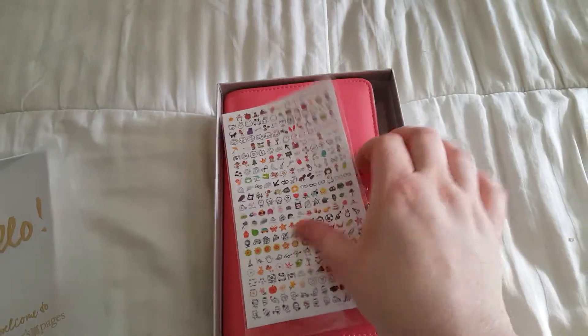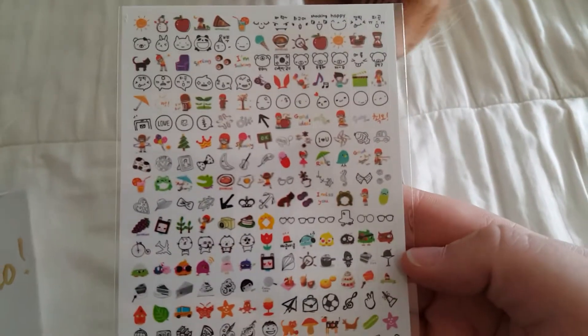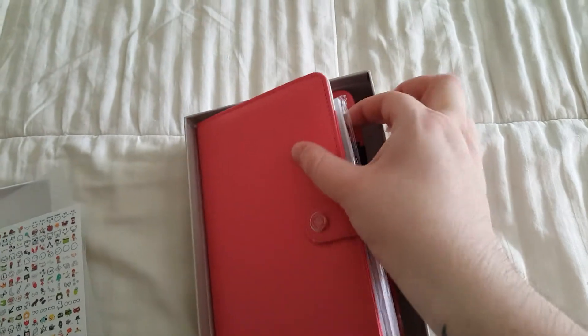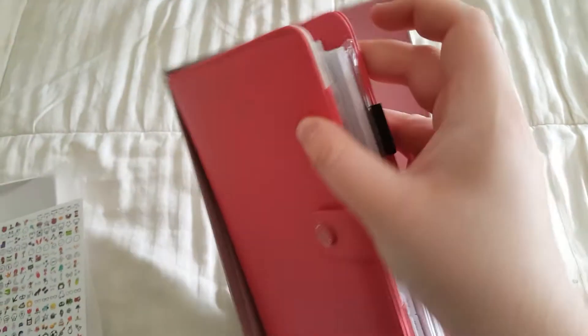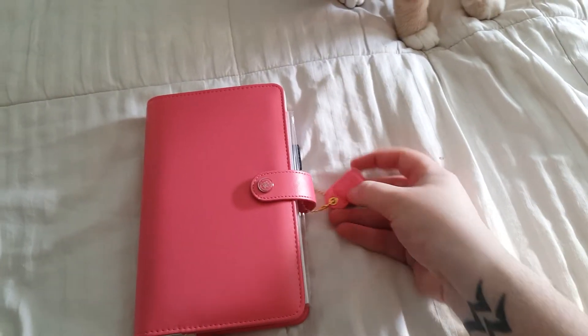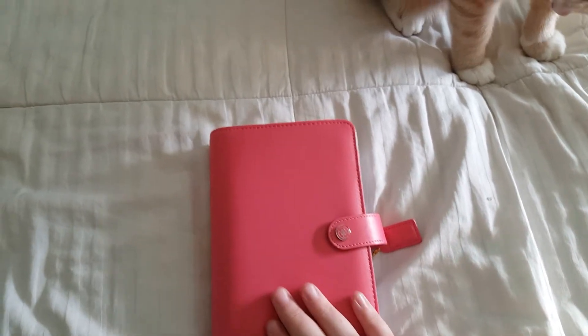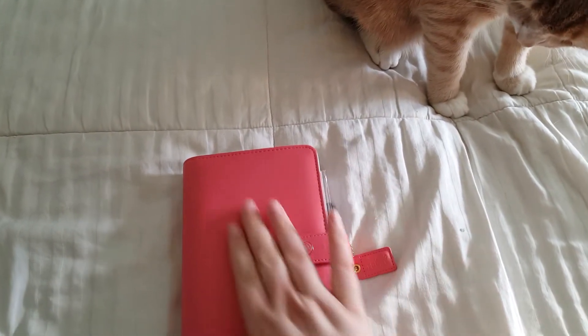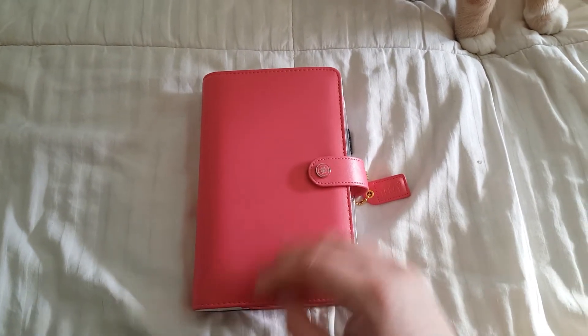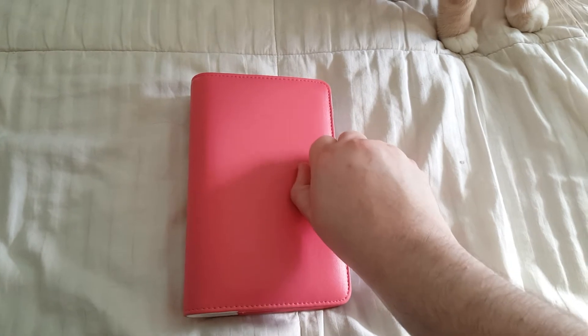And then it comes with a little sticker sheet. Those are so cute. And then here it is. So pretty. This is the light pink. Here it is, officially unboxed. It came from the Joann shop because they were having a sale on it, and it was flat rate shipping for $1.99. So open it.